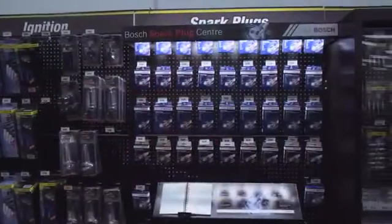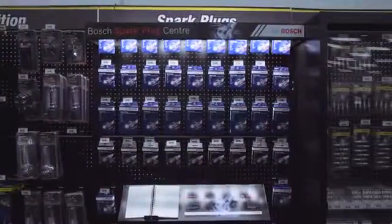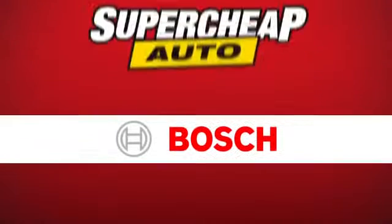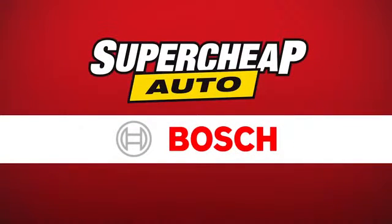Once you have found the plugs for your engine, just take the easy to remember four digit part number and match it with one on the shelf and you're good to go. Bosch have partnered with Supercheap Auto to give you as the customer the best possible products in the easiest to understand way. Pop in today and have a look at the range of new Bosch plugs.